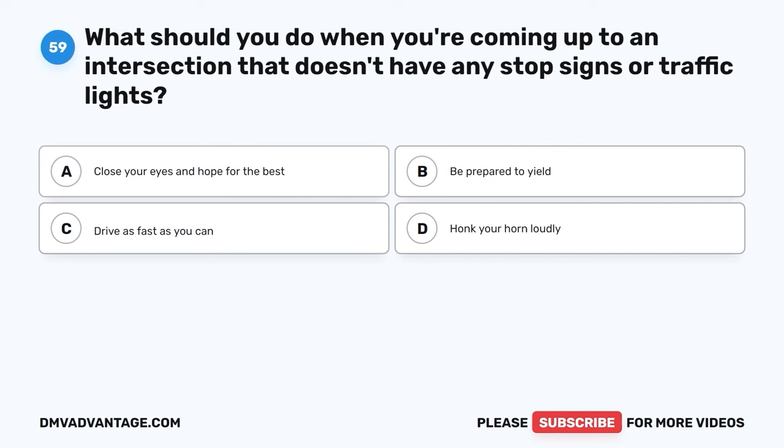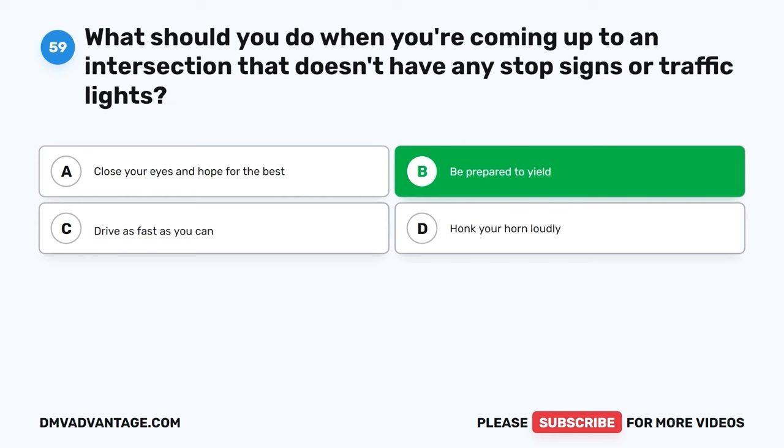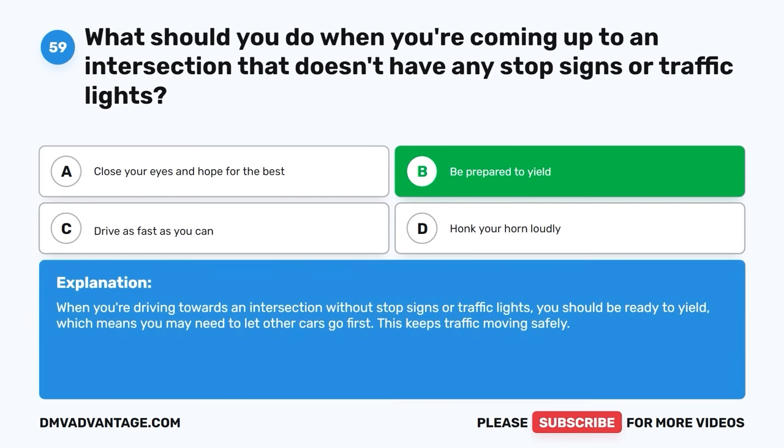Question fifty-nine. What should you do when you're coming up to an intersection that doesn't have any stop signs or traffic lights? A. Close your eyes and hope for the best. B. Be prepared to yield. C. Drive as fast as you can. D. Honk your horn loudly. The correct answer is B, be prepared to yield. When you're driving towards an intersection without stop signs or traffic lights, you should be ready to yield, which means you may need to let other cars go first. This keeps traffic moving safely.